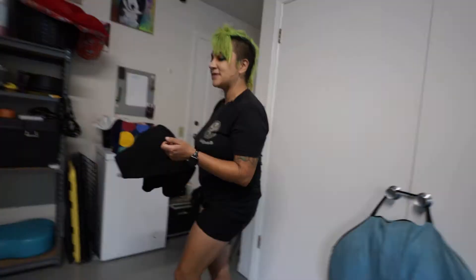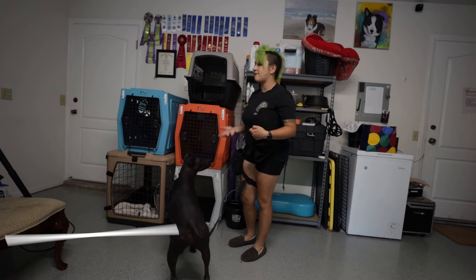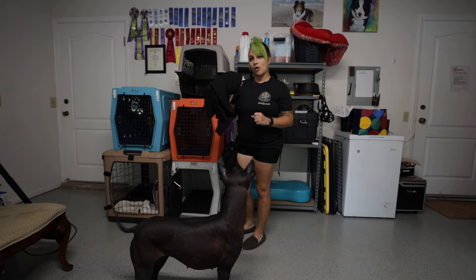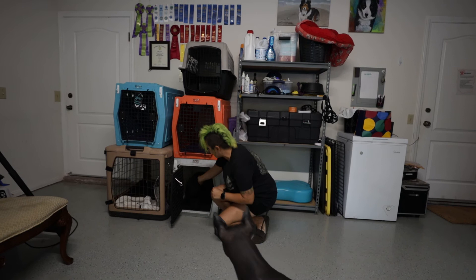Some things you can do to make the crate a more enjoyable space: make sure it's comfortable. Xolos love warmth — they love blankets and soft things. If they're puppies, they might have a tendency to shred things, so make sure it's stuff you don't care about. I also like to incorporate something that smells like me — like one of my sweaters. When I ask my dog to go in, it's a little bit more like home and a little bit more enjoyable.